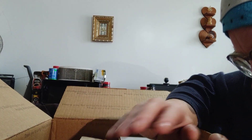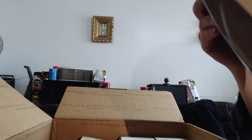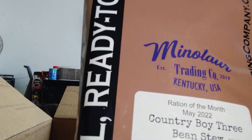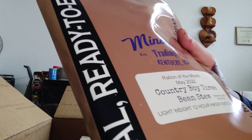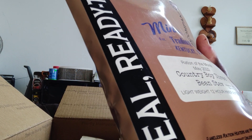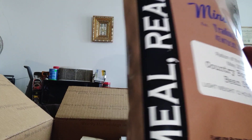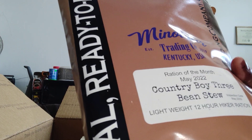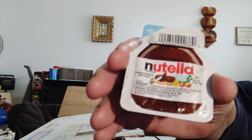And then there are three big items. This is a Minotaur lightweight 12-hour hiker ration — country boy three bean stew. I thought it was a wet pack but I guess it's dry. So I'll put that back. There's one more little thing that escaped — a little Nutella to go.